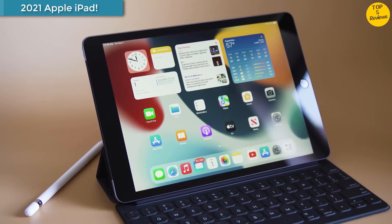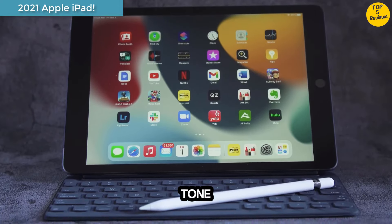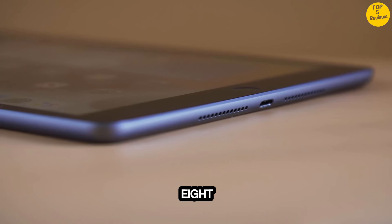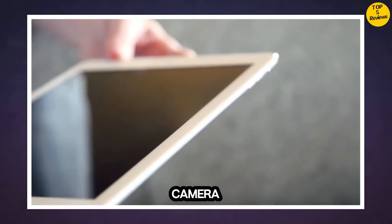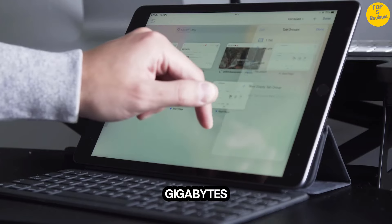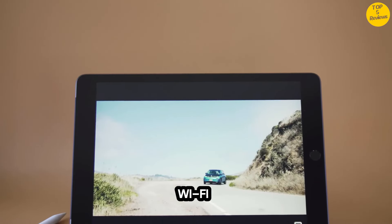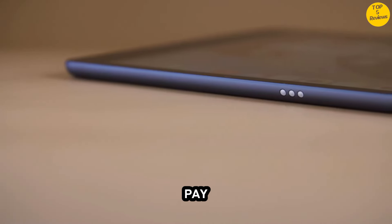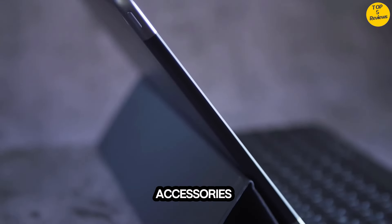Number 4: 2021 Apple iPad. Gorgeous 10.2-inch Retina display with True Tone. A13 Bionic chip with Neural Engine, 8MP wide back camera, 12MP ultra-wide front camera with Center Stage, up to 256 gigabyte storage, fast 802.11ac Wi-Fi, up to 10 hours of battery life, Touch ID for secure authentication and Apple Pay, stereo speakers, and Lightning connector for charging and more accessories.